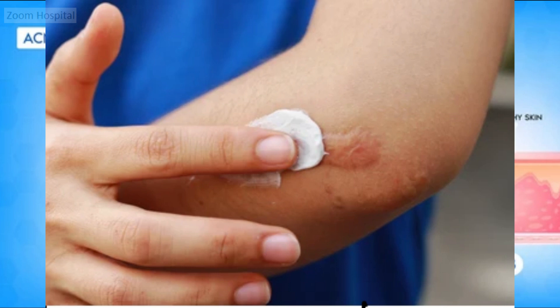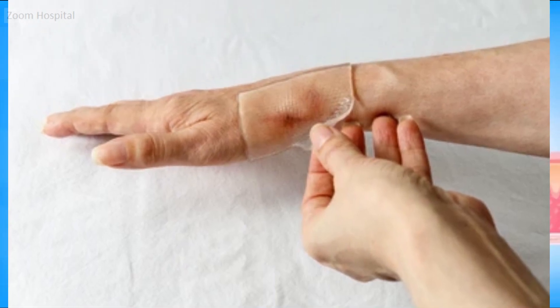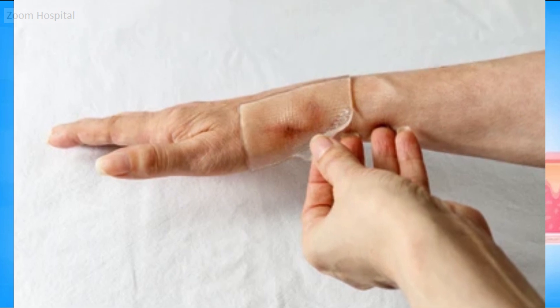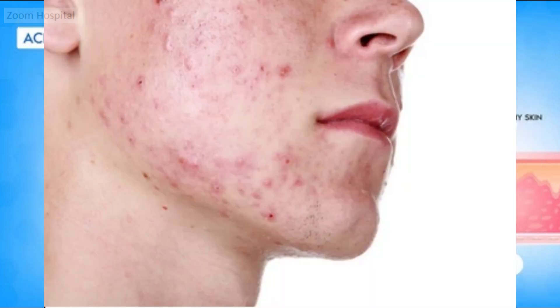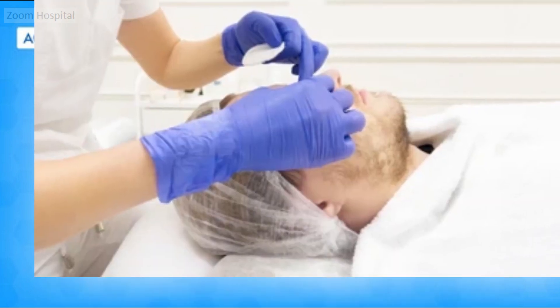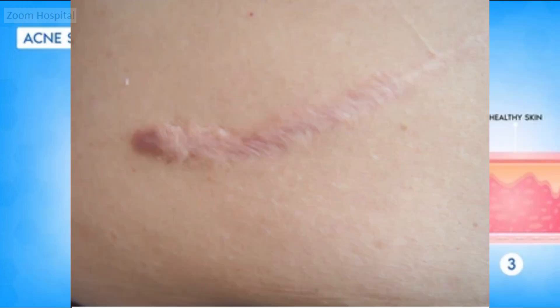Additionally, there are scar creams, gels, and silicone dressings that can be used at home to treat raised scars. These products are available without a prescription and help reduce itchiness, discomfort, and the size of raised scars. Silicone dressings and bandages, in particular, provide hydration to the skin, potentially alleviating itchiness and pain while increasing flexibility. Continuous usage is essential for effectiveness, though some individuals may develop temporary skin irritation. While scar creams, gels, and silicone dressings can reduce scar size and discomfort, they are unlikely to eliminate raised scars entirely.